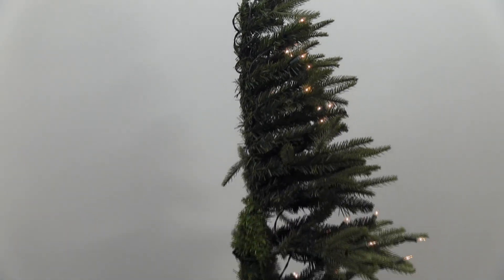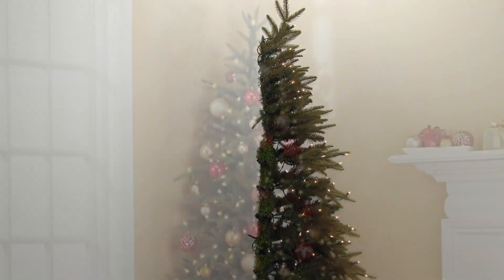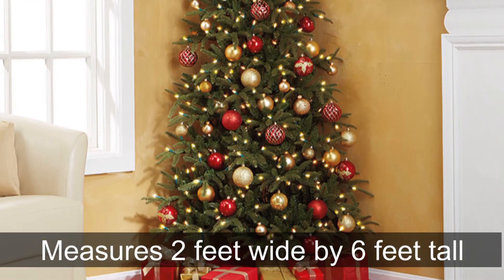It is designed as a three-fourths tree with the back tapered to fit into corners of any room of your house. It is pre-lit with 250 bright LED lights and plugs into any standard wall outlet. It measures 2 feet wide by 6 feet tall.